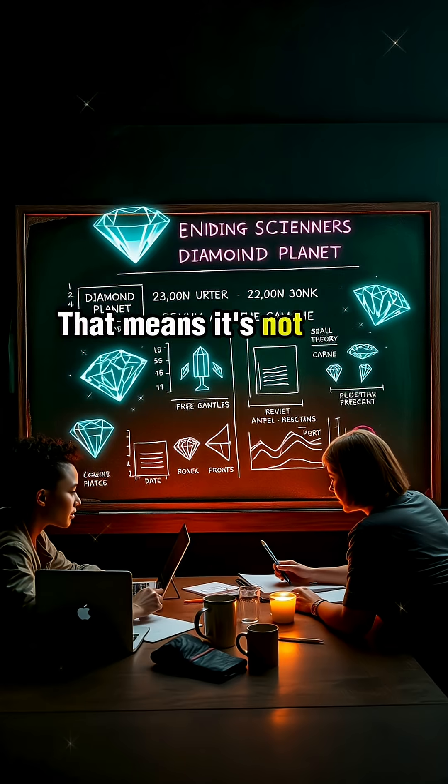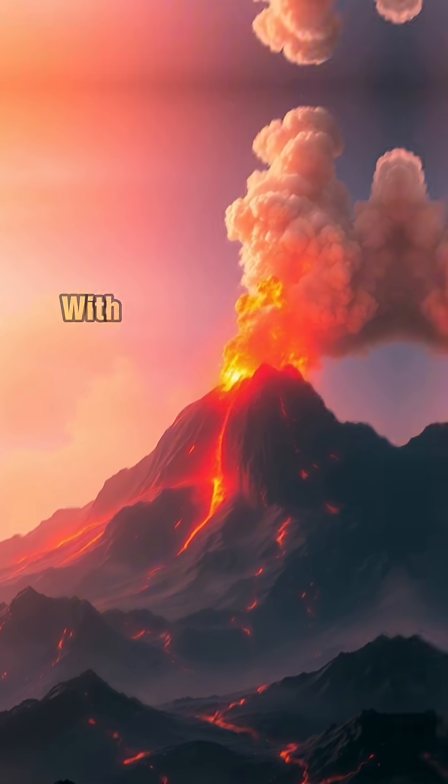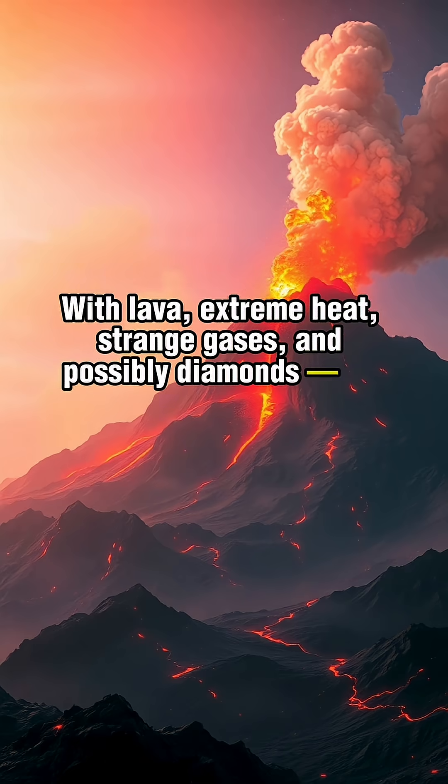Even more shocking, new studies suggest it has a thin atmosphere, possibly made of carbon dioxide or carbon monoxide. That means it's not just a hot rock — it might be a dynamic volcanic world with gas escaping from its interior, with lava, extreme heat, strange gases, and possibly diamonds.